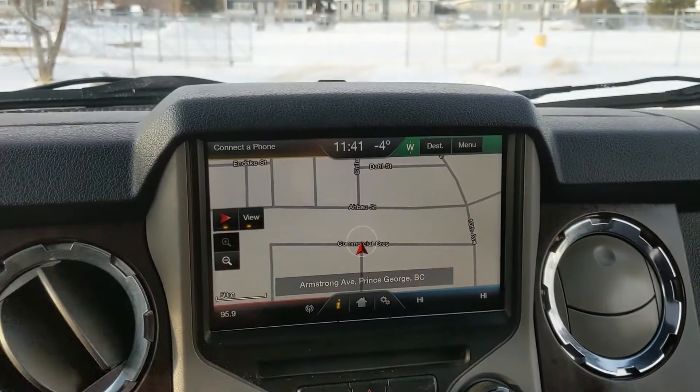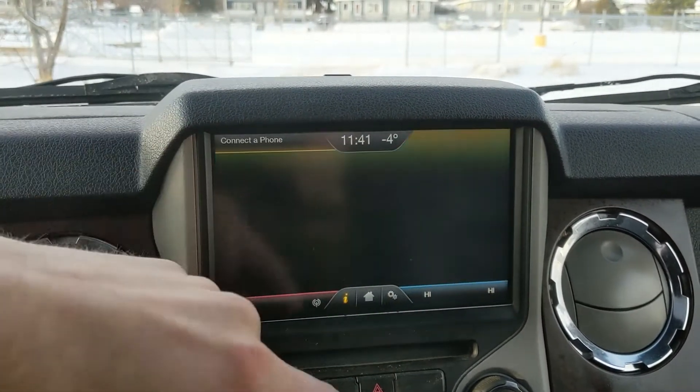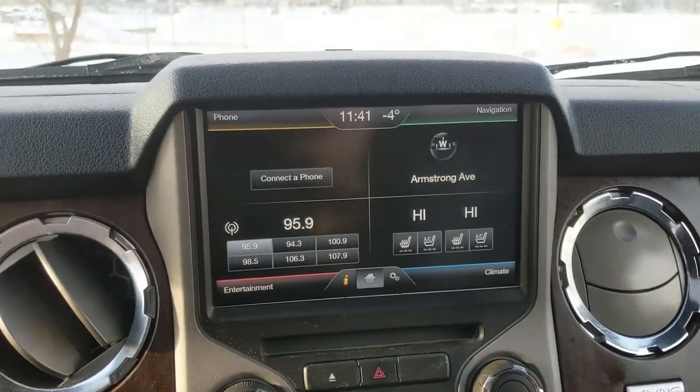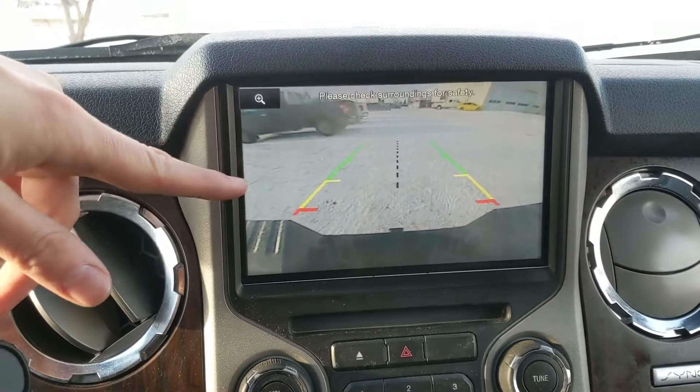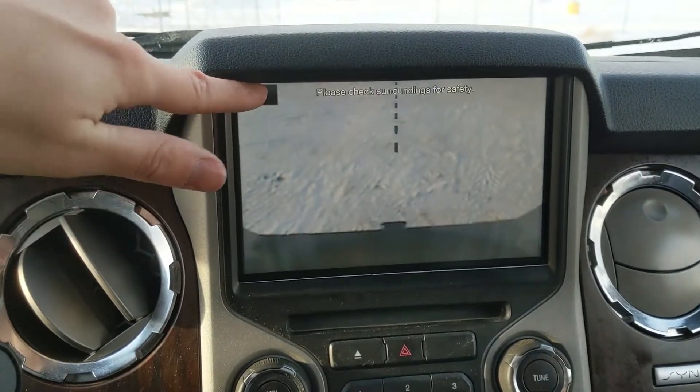In the top right, you have your navigation screen, so you're hopefully not going to get lost. And in the top left, you have your Bluetooth phone controls. Shifting into reverse, you also have a backup camera so you can see where you're going, with dynamic hitch view so you can zoom in and have an easier time hooking up a trailer.